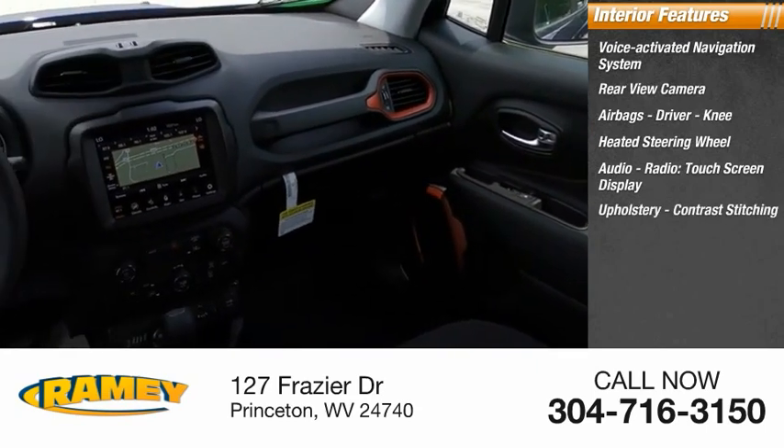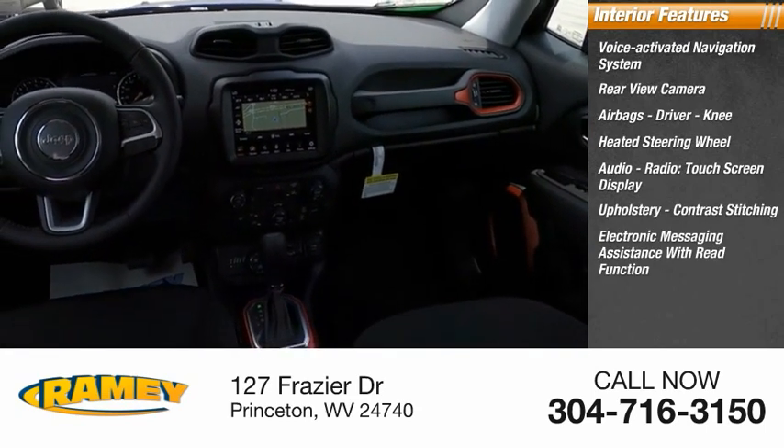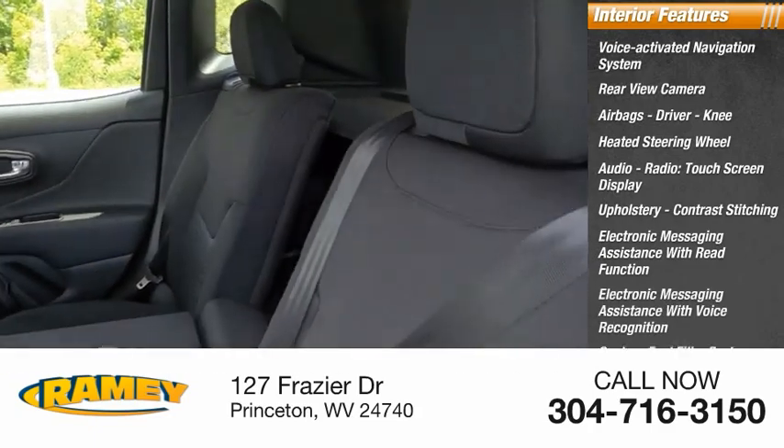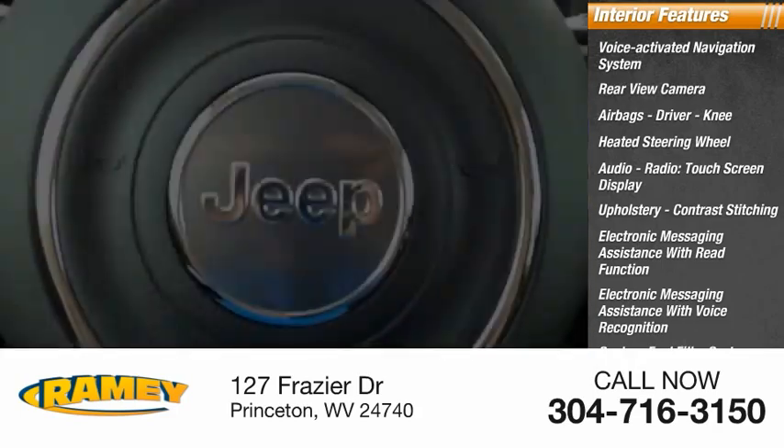Upholstery with contrast stitching, electronic messaging assistance with read function, electronic messaging assistance with voice recognition, capless fuel filler system, and audio speed-sensitive volume control.